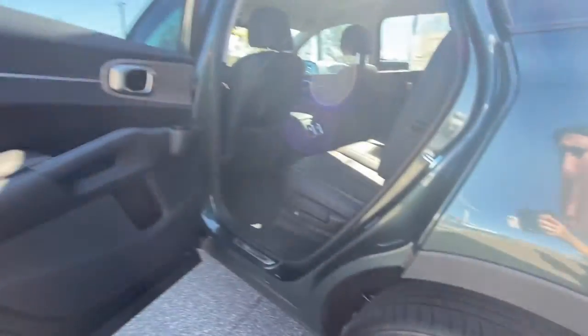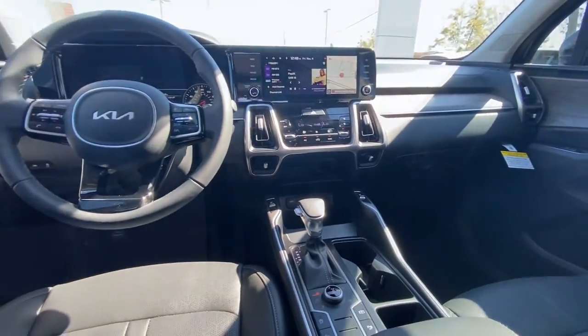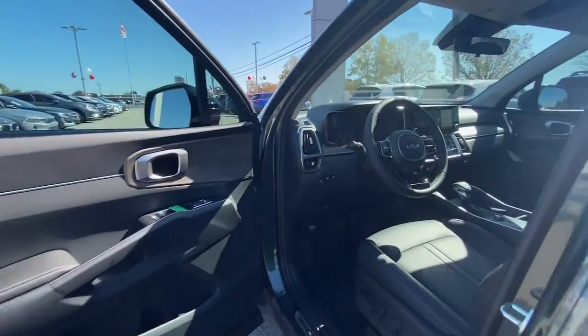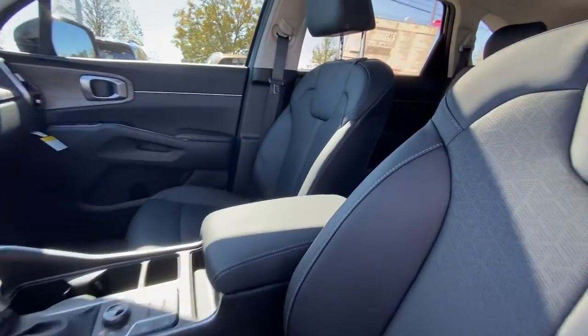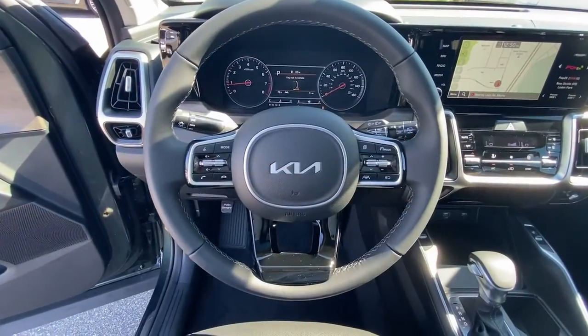These are just some of the great options this vehicle comes with: keyless entry, navigation system, satellite radio, fog lamps, dual zone AC, rear AC, power driver's seat, heated front seat, aluminum wheels, third row seat.